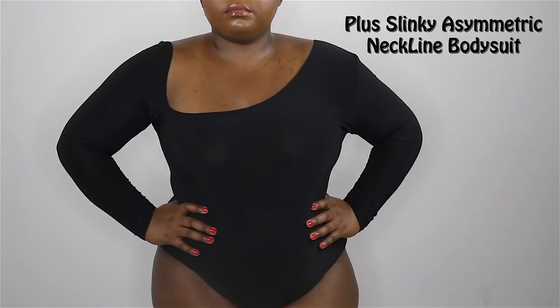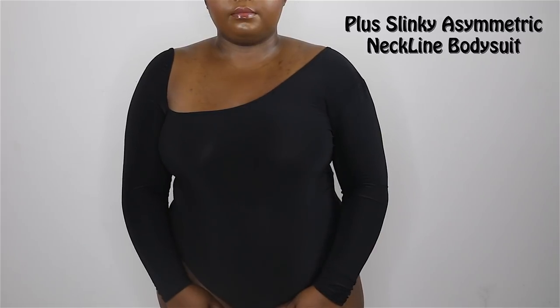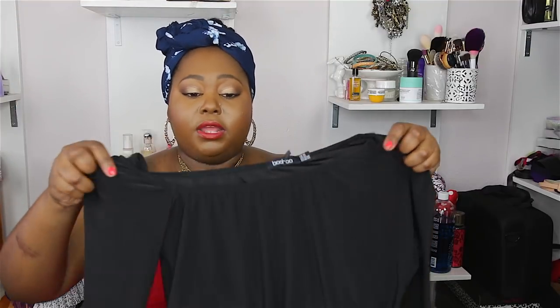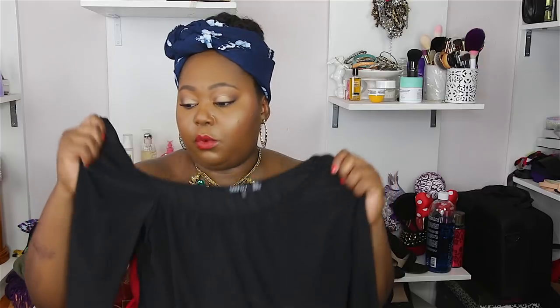Next I have this slinky asymmetrical neckline bodysuit. I thought this was very unique in terms of the cut — it's really sexy. It is long sleeve and you don't have to wear a bra with this because the fabric is stretchy enough that it doesn't flatten your boobs — they actually look really perky. It has a thong bottom at the back and it's really comfortable. It fits really well and I love the stretch to it. It is a little bit see-through, so if you want to wear nipple covers, I think that's the best way to go.